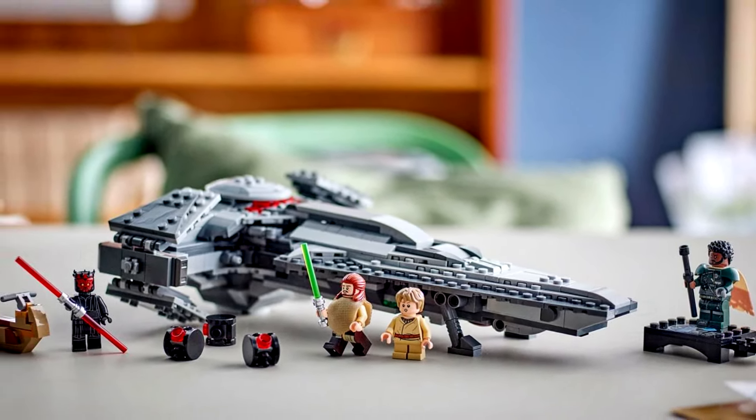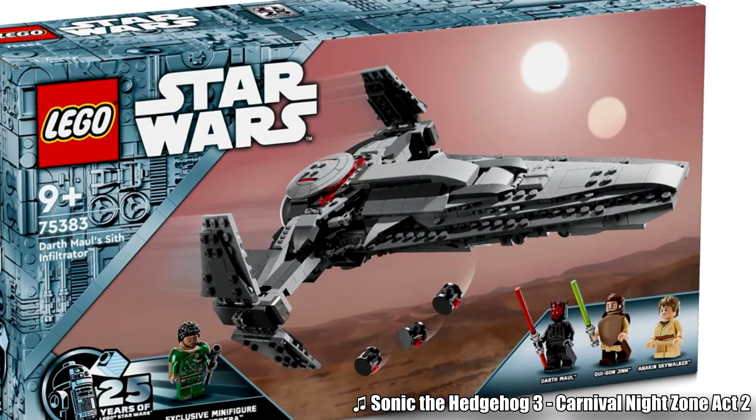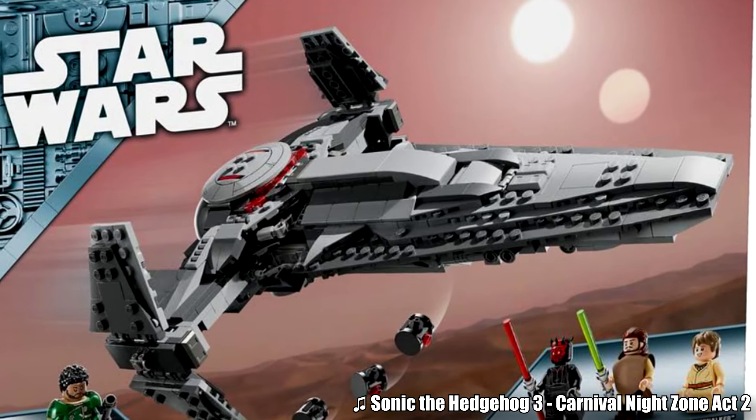This just feels like a random throw-in, since it's specifically the Saw Gerrera from Rogue One. I'm glad we're getting the figure, but can you just put this as like a $5 polybag or something? Do you really have to throw it into a completely unrelated set?